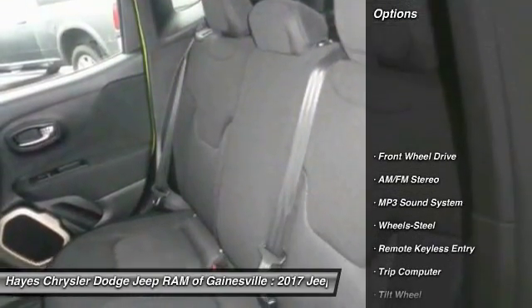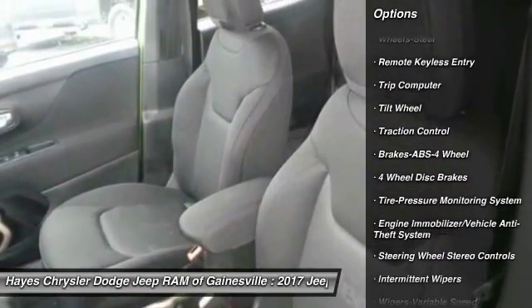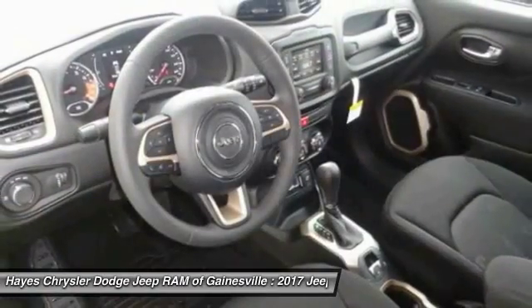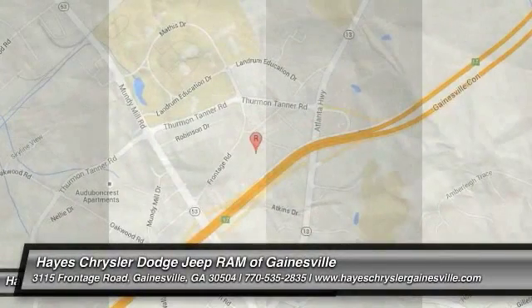Here are some of this vehicle's great options: anti-lock braking system, traction control, power steering, floor mats, rear defrost, FWD, AM/FM stereo radio, trip computer, bucket seats, MP3 playback stereo. Come see the car for yourself.